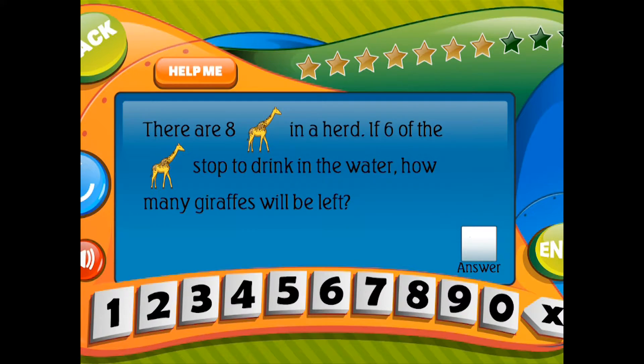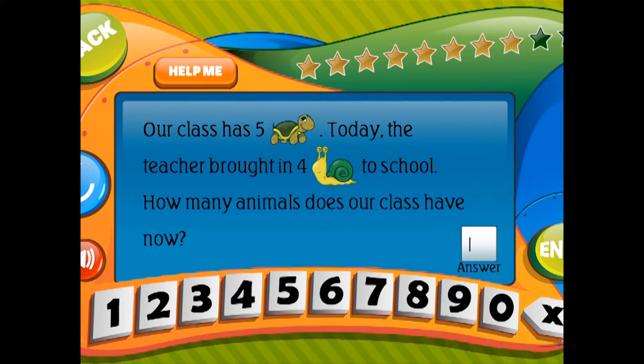Our class has 5 turtles. Today the teacher brought in 4 snails to school. How many animals does our class have now?